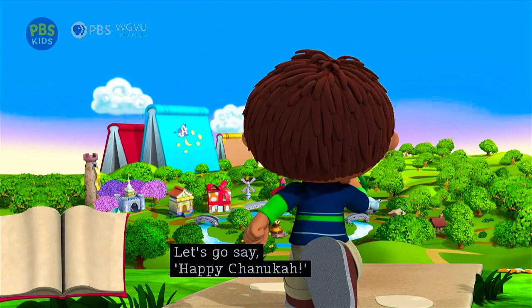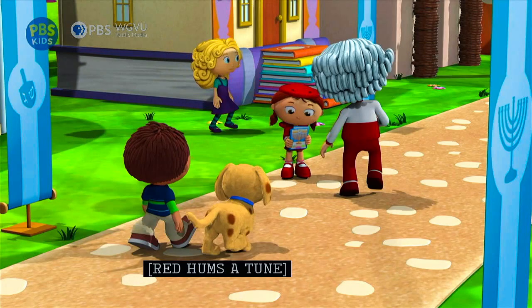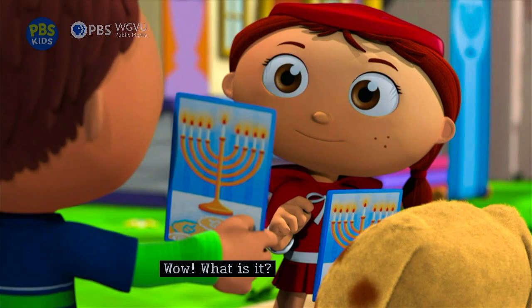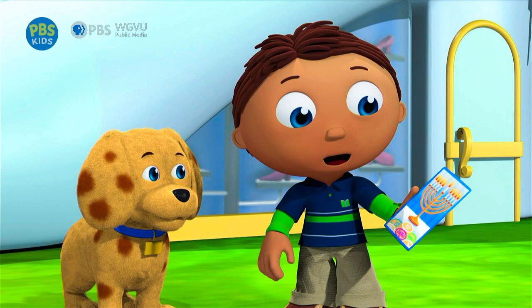Come on. Hi, Red. Happy Hanukkah. Oh, Wyatt. This is for you. Wow. What is it? It's an invitation. I'm having a Hanukkah party at my grandma's house. Will you come? Sure, that sounds super-duper! Well, gotta go. See you at the party. Bye. Woof woof. Wow, we get to go to Red's Hanukkah party!